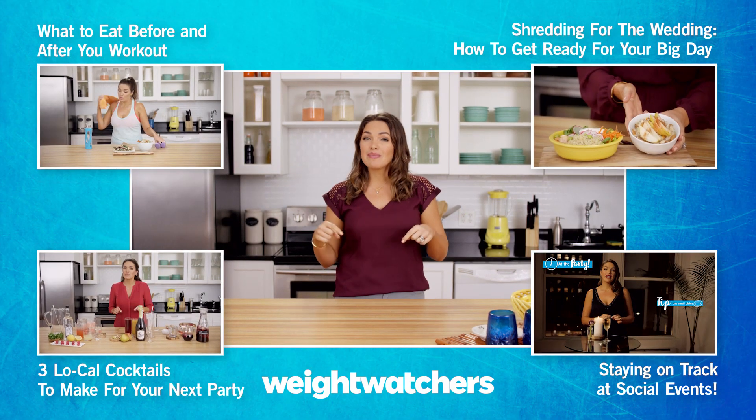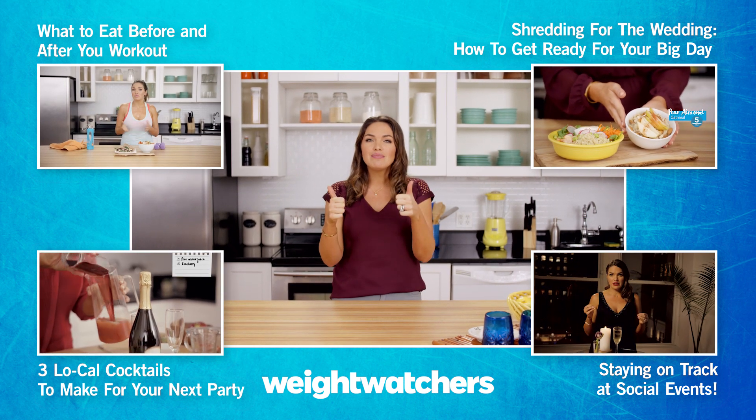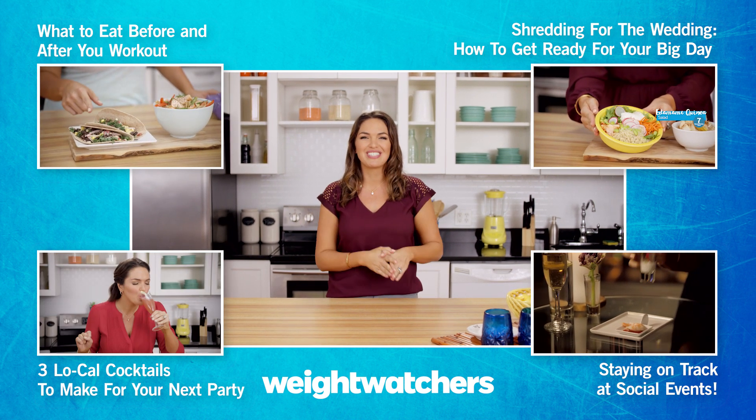I hope you guys enjoyed this video. Please let me know in the comments below if you have any awesome kitchen hacks. Give this video a thumbs up. If you want any more info on the hacks, they will be in the description. Subscribe if you aren't already, and we'll see you next time. Bye!